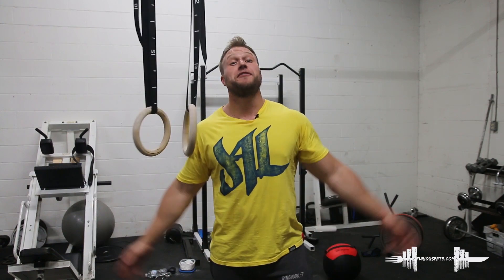What's up everybody? Furious P, Furious Talks. Yes, we are talking once again. How you guys doing? Doing good? That's real, real good.